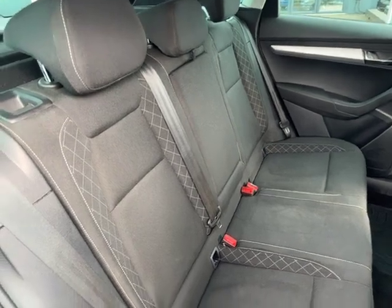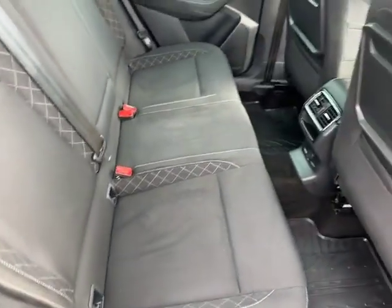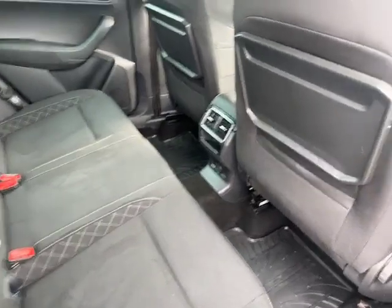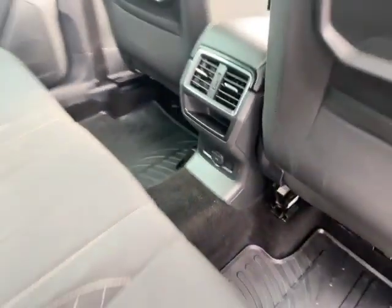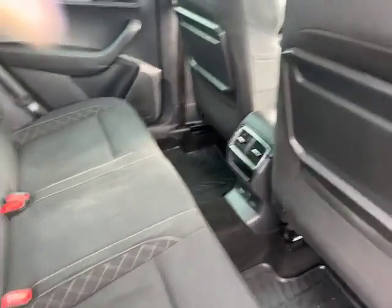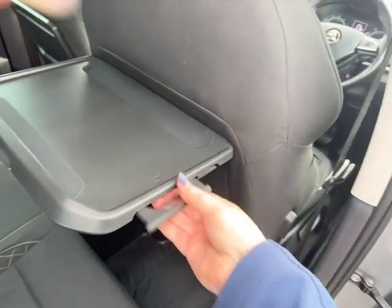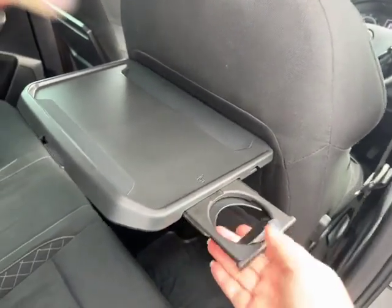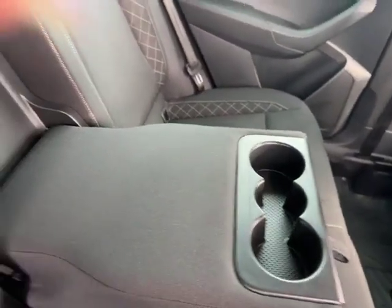In the rear you've got three spacious seats, a 12-volt socket for charging devices, iPad stands, and cup holders to both of the outer edge seats. You've also got an armrest which has additional cup holders built in.